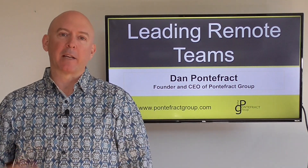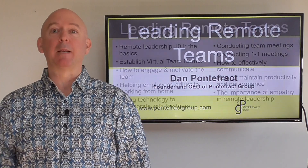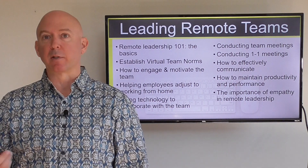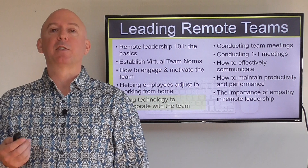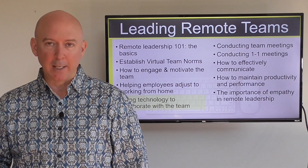Hey there, my name is Dan Pontefrak and this is my series on helping leaders lead remote teams better. There are 10 specific videos in which I help leaders lead better from a remote perspective, and in this particular episode it's about using technology in order to collaborate with your team.